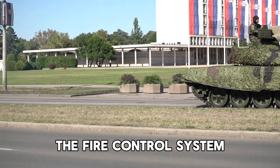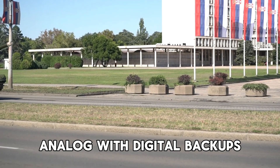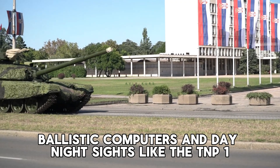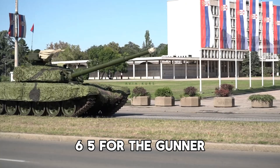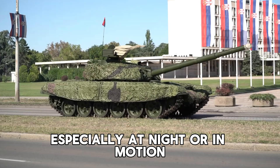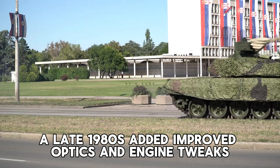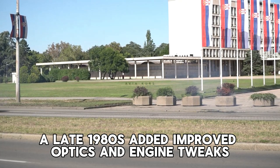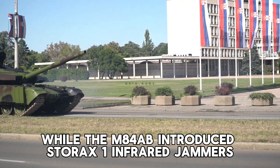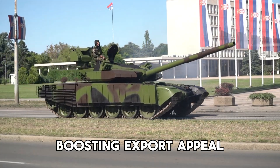The fire control system, dubbed SUV M-84, was a domestic innovation — analog with digital backups — integrating laser rangefinders, ballistic computers, and day-night sights like the TNP-165 for the gunner. This made it more accurate than the base T-72, especially at night or in motion. Early variants like the M-84A in the late 1980s added improved optics and engine tweaks, while the M-84AB introduced Shtora-1 infrared jammers and AT-11 Sniper anti-tank guided missile launchers, boosting export appeal.